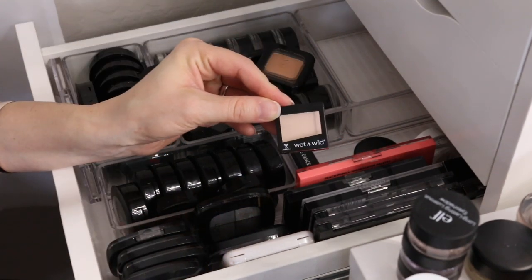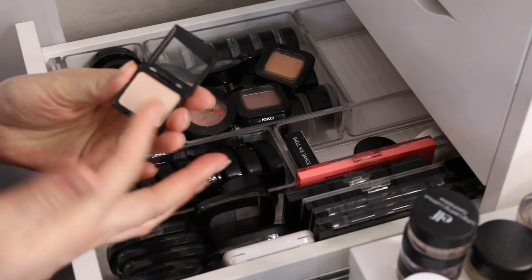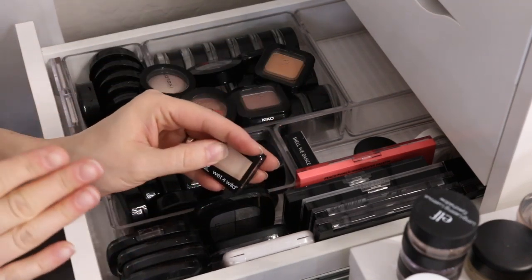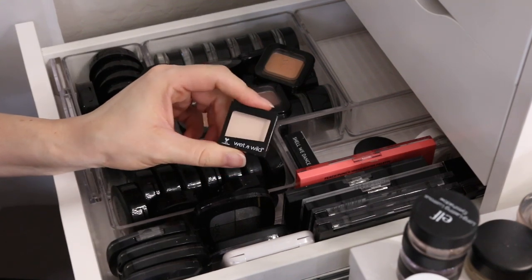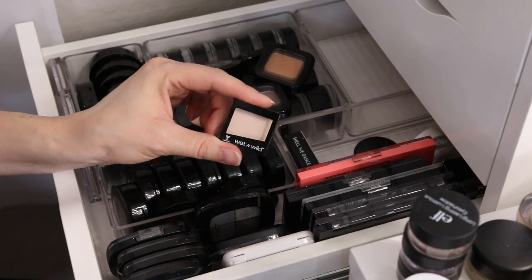Then I have another Wet n' Wild Cream Brulee Eyeshadow. I think in my last drawer I kept one like this — I am gonna keep this. It's just a nice brow bone shade. I remember the older formula I thought I liked better, so we'll see. I'm gonna put this in my everyday makeup drawer.